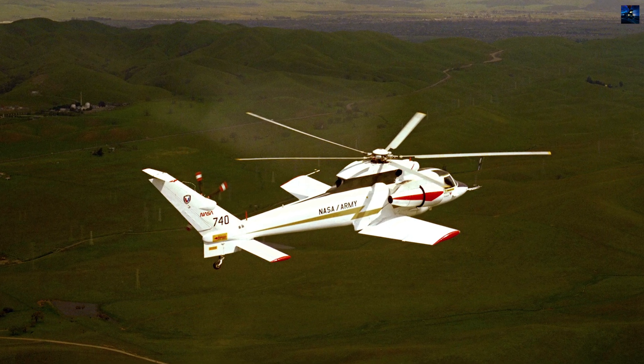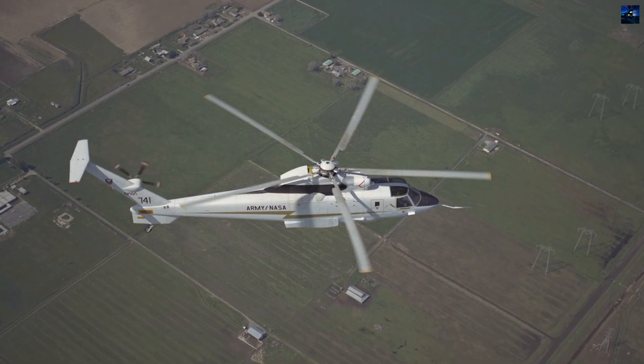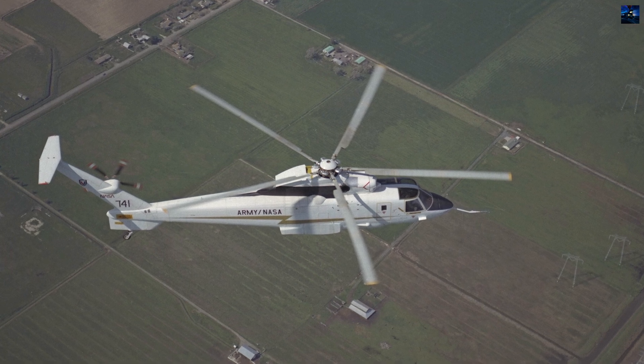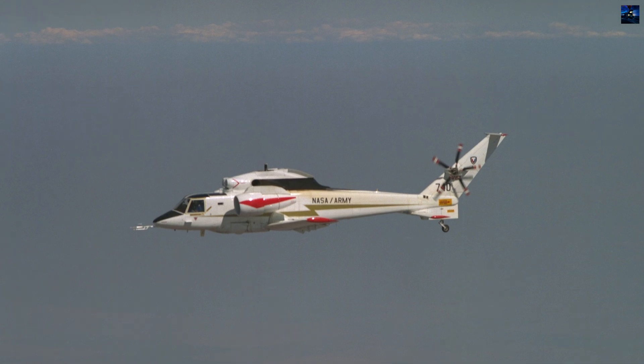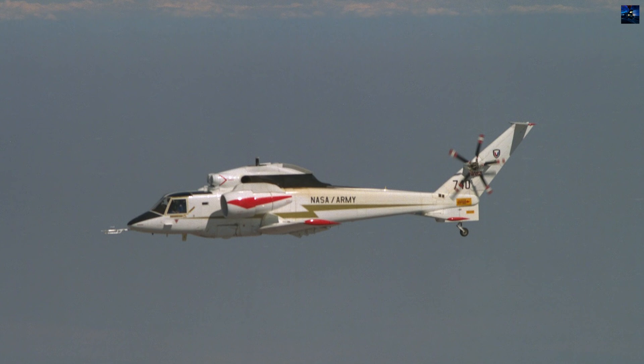Despite demonstrating remarkable capabilities suitable for air-to-air combat, electronic warfare, and search and rescue operations, technological complexity and cost considerations forced program cancellation in 1988.